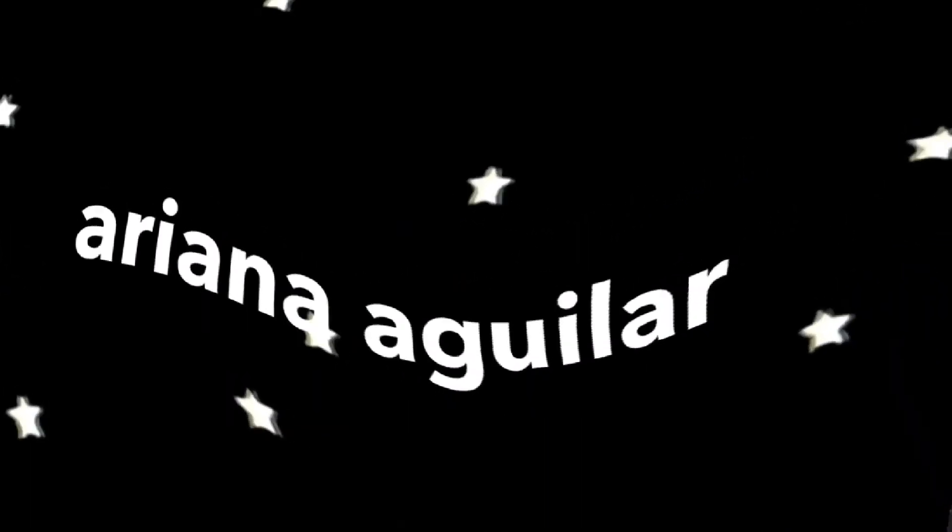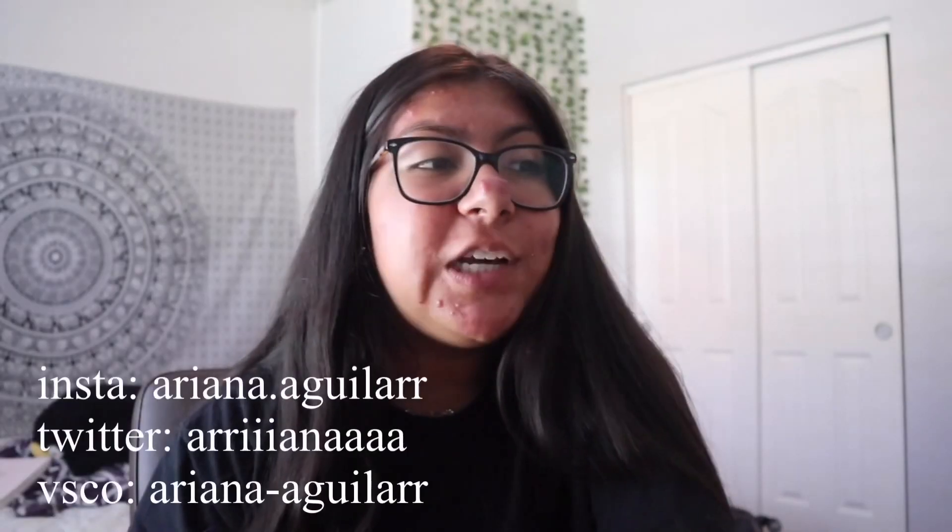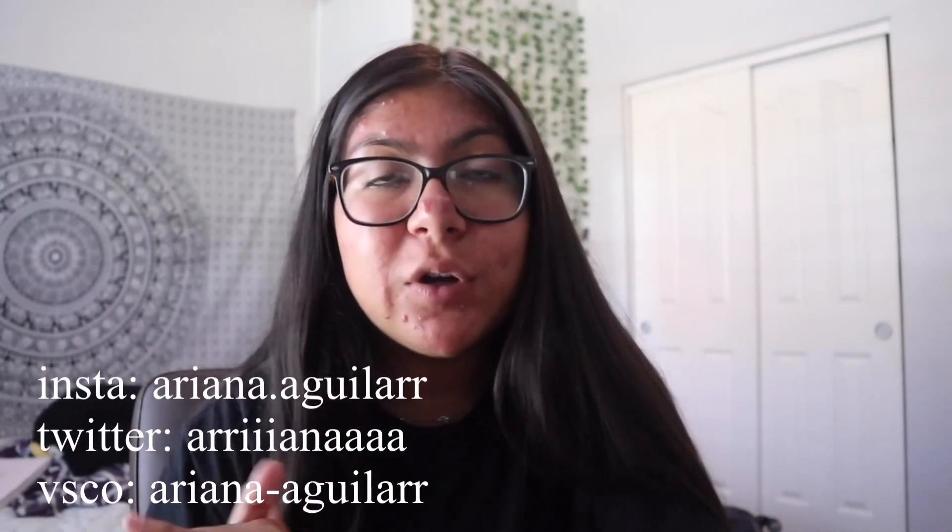Hey friends, it's Mariana. Welcome back to my channel. If you're new, then welcome to my channel. In this video today, I am going to be doing a photoshoot, a get ready with me, and a vlog.